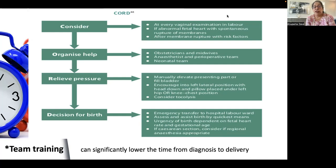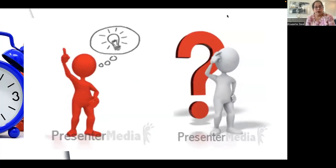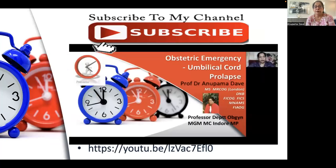Team training is important. All team members need to be proactive, know their roles, and this kind of team training can significantly lower the time from diagnosis to delivery and improve perinatal outcomes. Thank you. If you have any questions you are most welcome. Do subscribe to my channel, which has other presentations on obstetric emergencies as well as an older version of the presentation on umbilical cord prolapse.